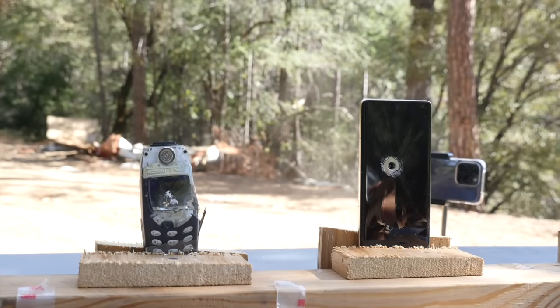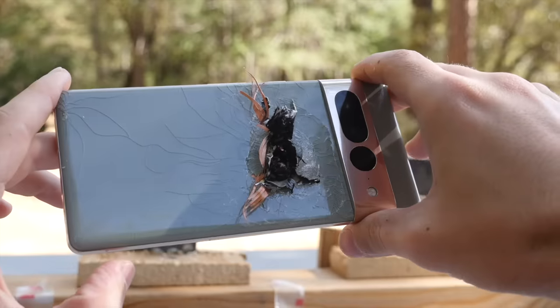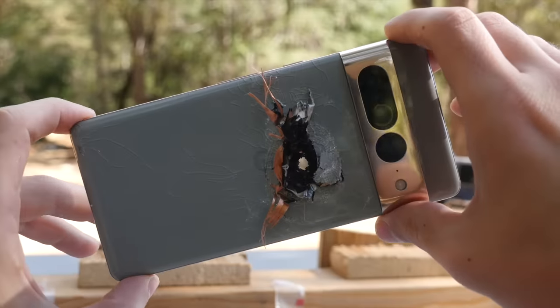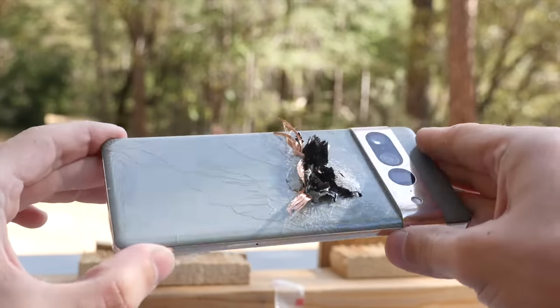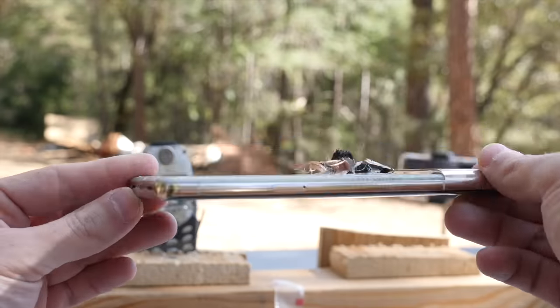Had to go two bullets into the Nokia 3310 just because of that durability with those old phones. Let me take a look at that Google Pixel 7 Pro — that is something you don't see every day. The copper wires coming out, the paper-like material — that is something else. Really cool result. I give this one an A-plus, aesthetic-wise. Clean hole, really love it. Good job Google.